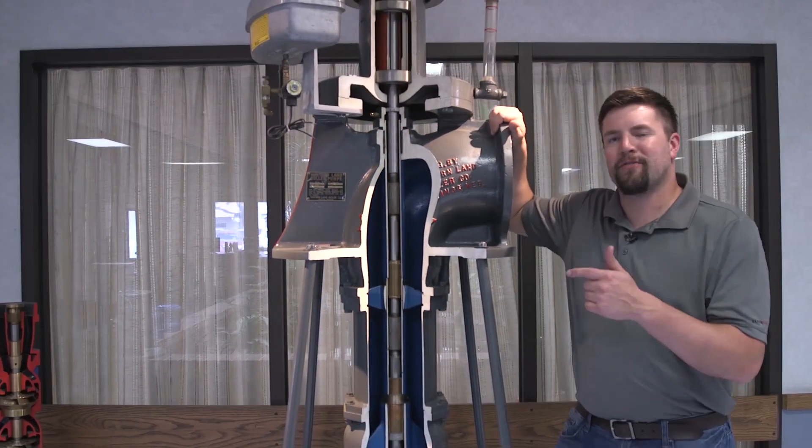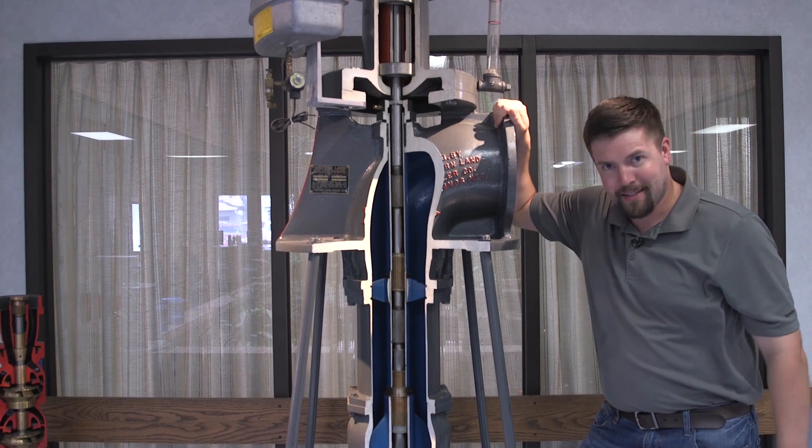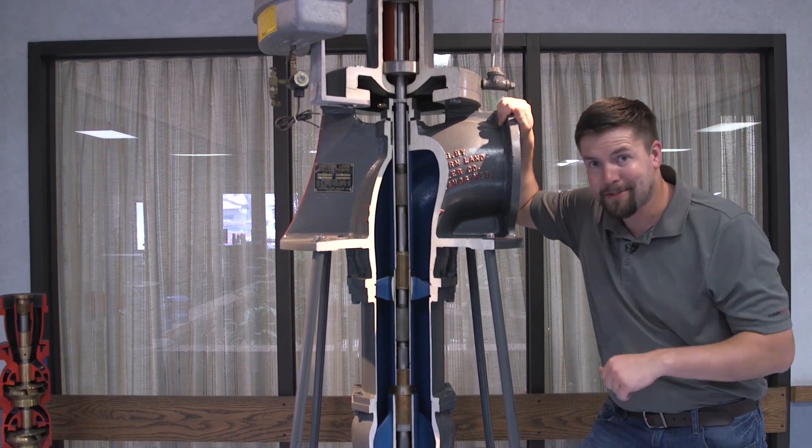FlowServe manufactures vertical turbine pumps like you see here. Everything on the outside is made right here in Hastings. Want to see how it's made? So do I. Let's go find out.